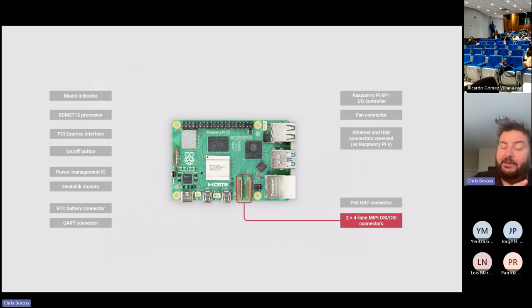You can still use the same camera sensors we sold previously. The camera sensors we sell today will work with Raspberry Pi 5 — you just need to buy a different flex connector, and the FPCs are quite inexpensive.